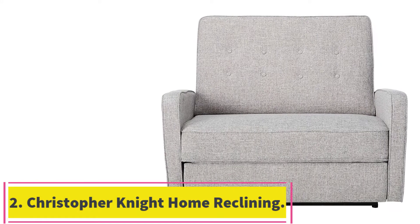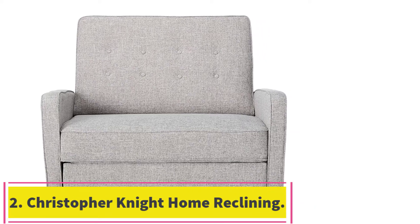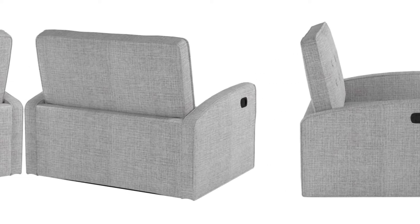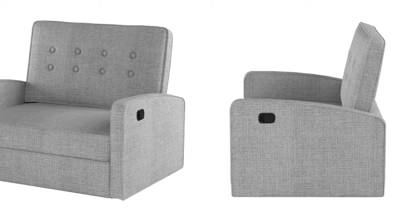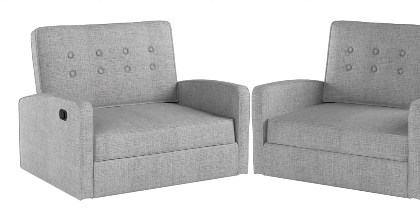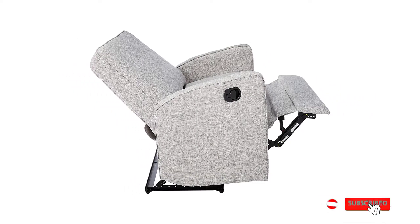Number 2: the Christopher Nighthome Calliope Buttoned Fabric Reclining Loveseat. If you don't have a large family and you want a reclining loveseat that looks great and will make your space look even better, the Christopher Nighthome Calliope Reclining Loveseat is one of the best and most attractive options on the market. This option is great for people on a budget. However, despite being relatively affordable, it still looks good in your living space and doesn't lack style in any sense of the word.